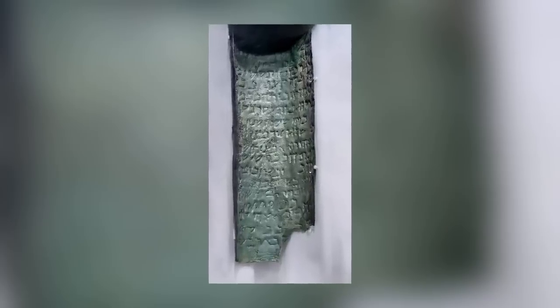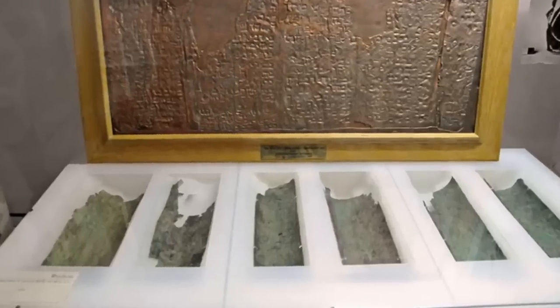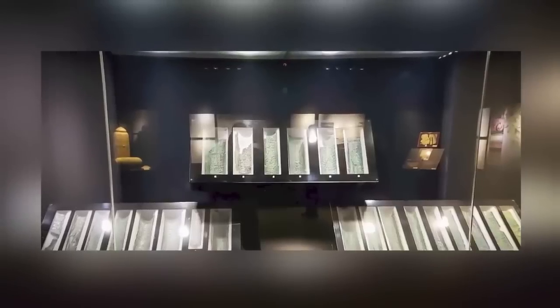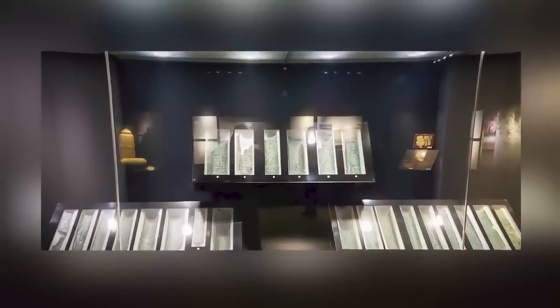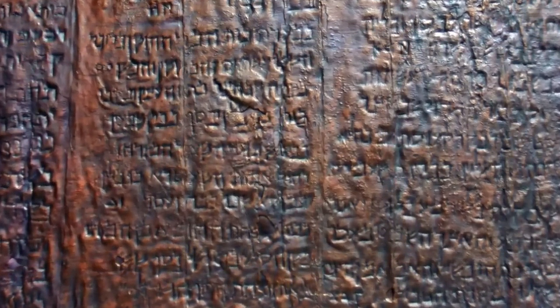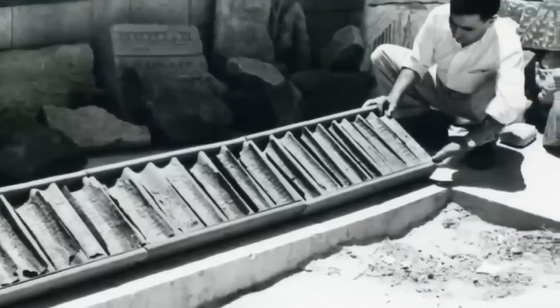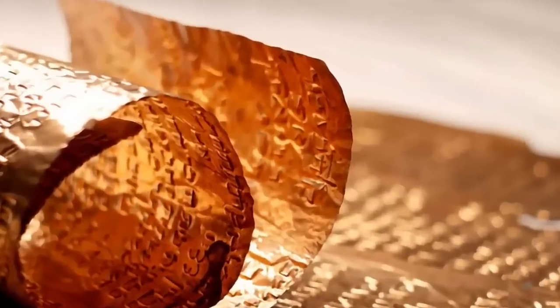Could the contents of the Copper Scroll be a treasure map, revealing the location of treasures worth an estimated $3 trillion by modern standards? That's the question historians and scholars have been asking since it was found in a hillside cave in Qumran in 1952. And they still don't know the answer! The famous Copper Scroll, which is actually made of two separate artifacts, was in a heavily oxidized state when it was discovered, making deciphering its contents difficult. Technically speaking, the Copper Scrolls are part of the collection of ancient documents known as the Dead Sea Scrolls.